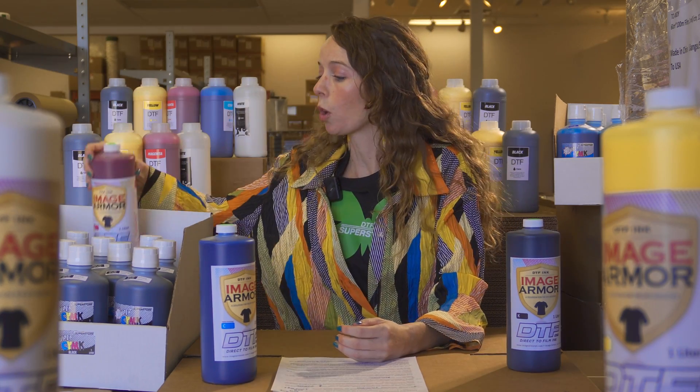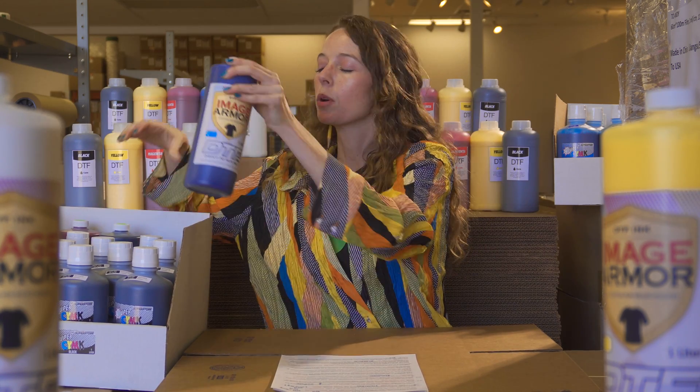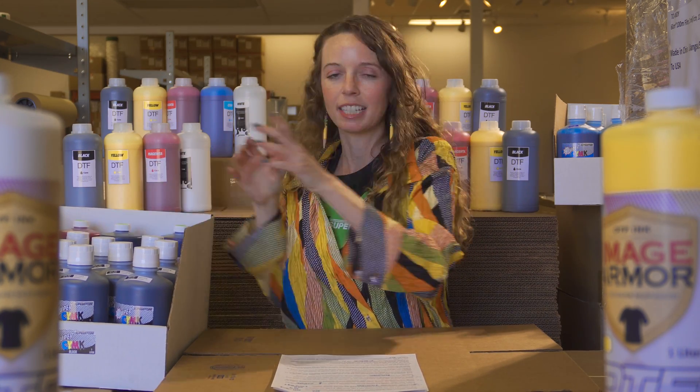With DTF inks, you're working with the earth. Be proud to tell your customers that you use the most innovative inks in the garment industry and continue to evolve your practices as DTF matures.